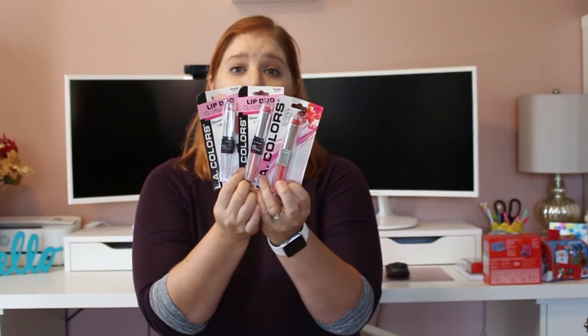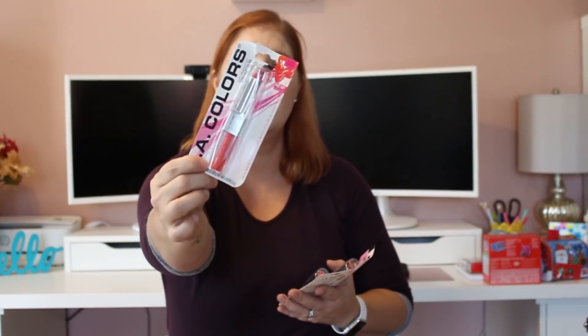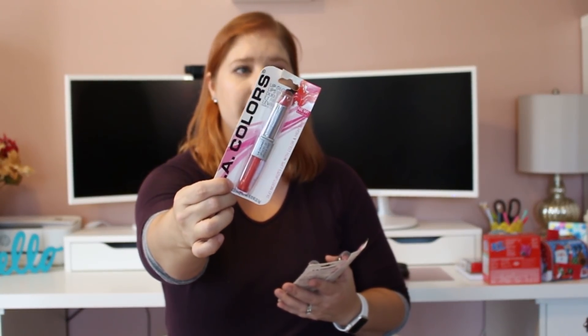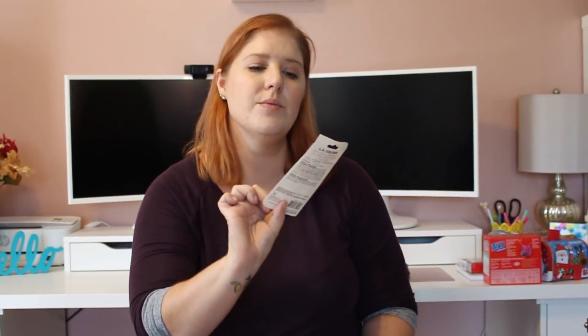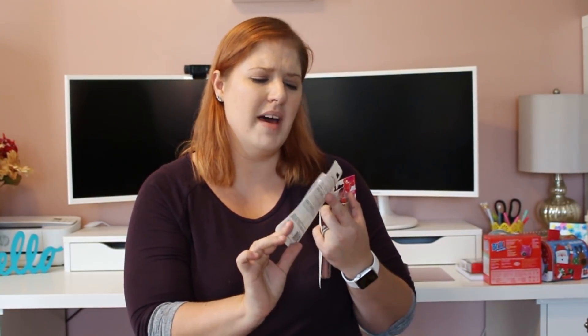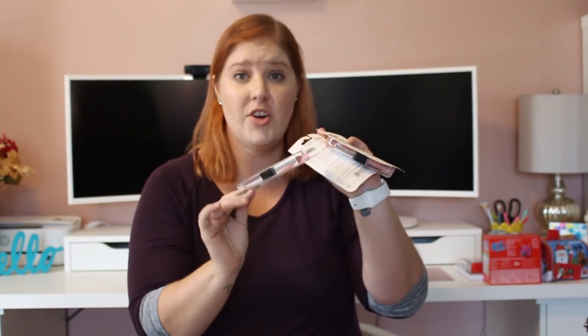I got some lip duos — I'm excited to try these. I'm really trying to get away from a neutral lip and get a little more color. I picked up three of the LA Colors Lip Gloss and Lipstick Duo. The colors are Pleasure which is a coral, Twinkle which is more pink, and Clarity which is more of a natural-looking mauve color. I'm excited to try all three.